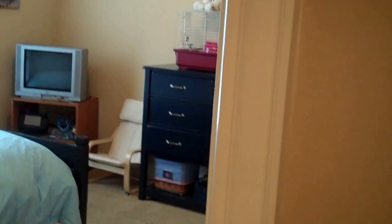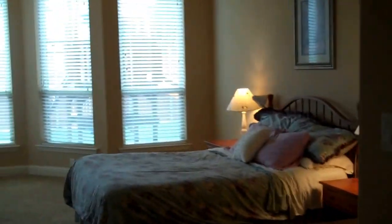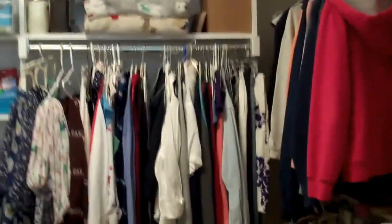Now we're going to come down towards the master retreat. First we have a full bathroom that can be used as a guest bath, and it also goes into a guest bedroom. We have double French doors that lead to the master retreat — it's a large master retreat. Coming into the master bath, we have a separate shower and corner jetted tub, beautiful marble countertops, and a huge closet. Now we'll come back to the second bedroom downstairs, which also has access to a full bath.